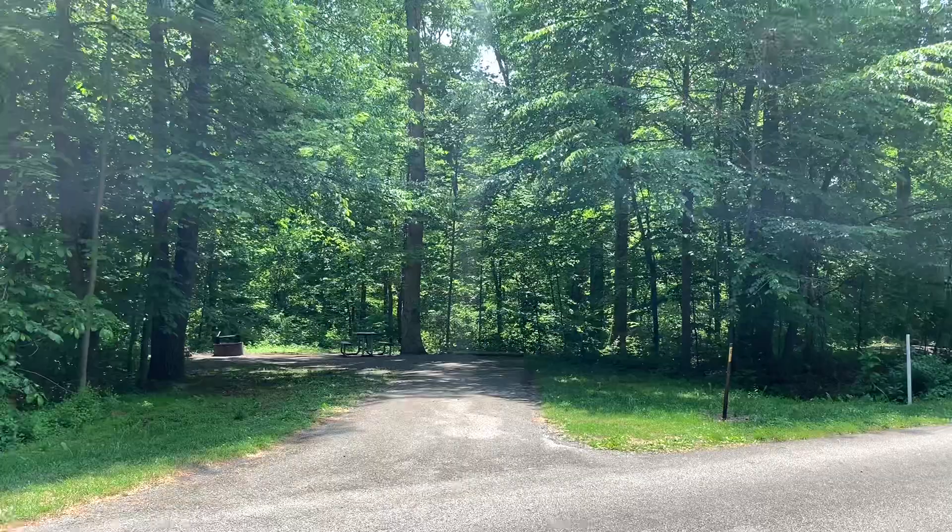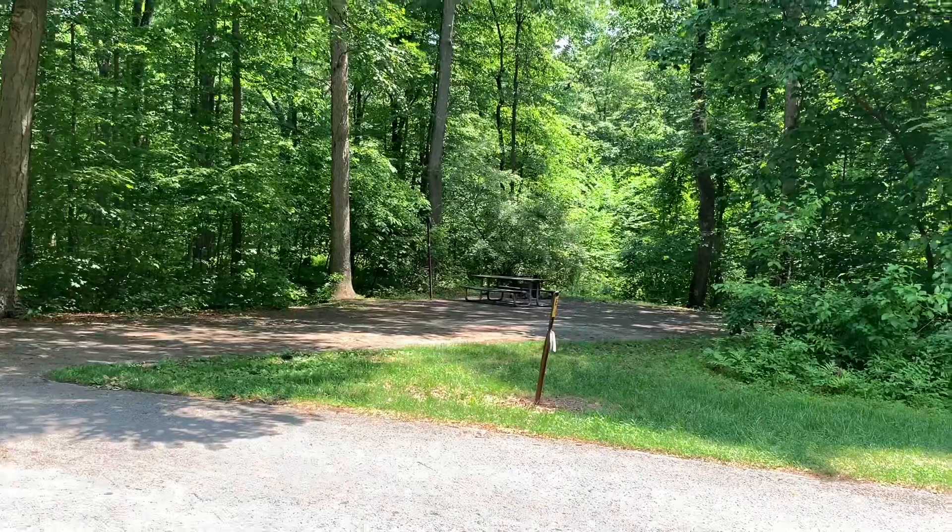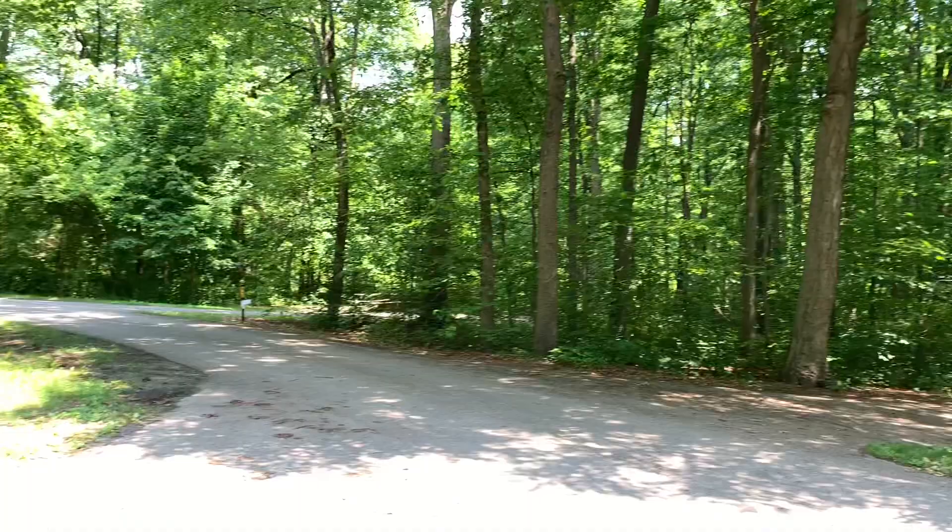There's site B3 and right next to it, site B4. I wouldn't recommend either of those — they have a pretty good slant on them and you'd have to work very hard to get your rig level. Let's go up the road and see what else we have in Loop B.